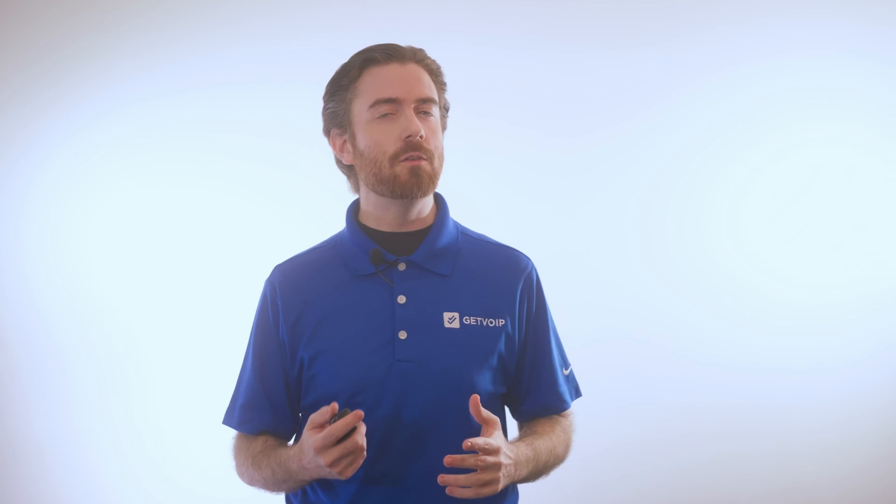Which type of virtual phone system is right for your business? Cloud-based VoIP or on-premise PBX? In this video, we'll cover the differences in features, call quality, and pricing between VoIP versus an in-house PBX.